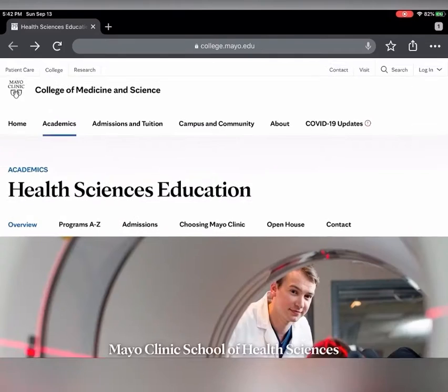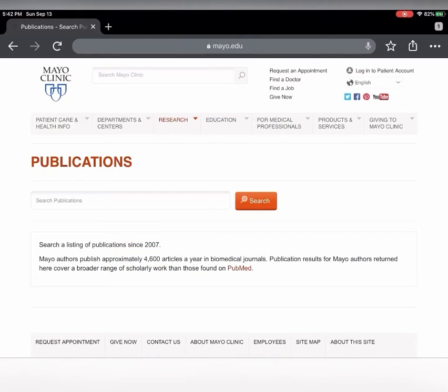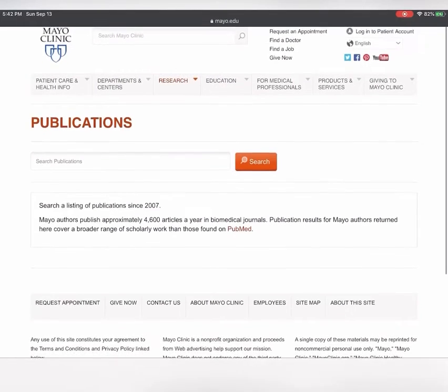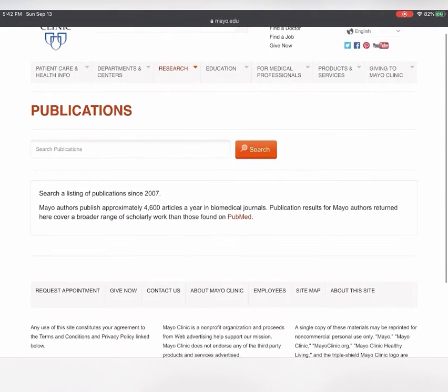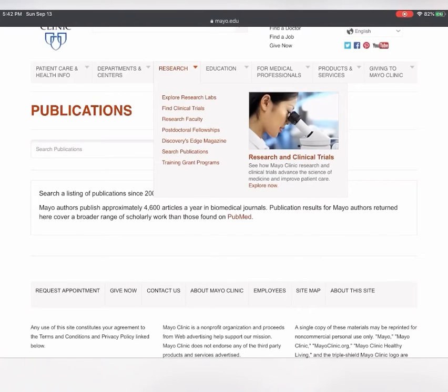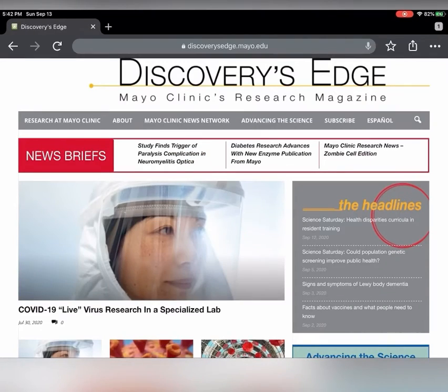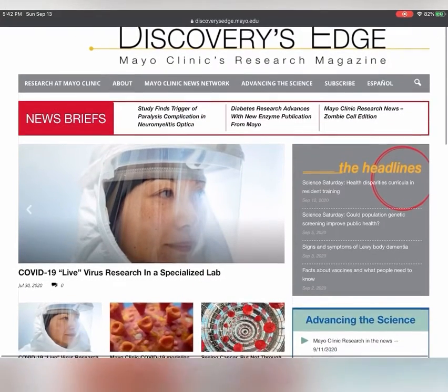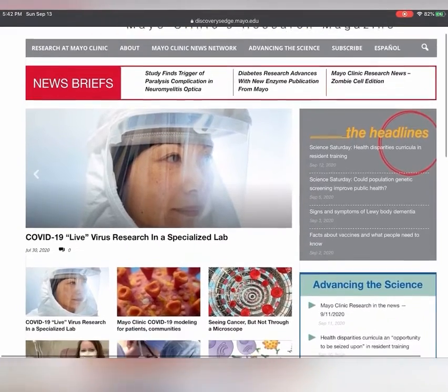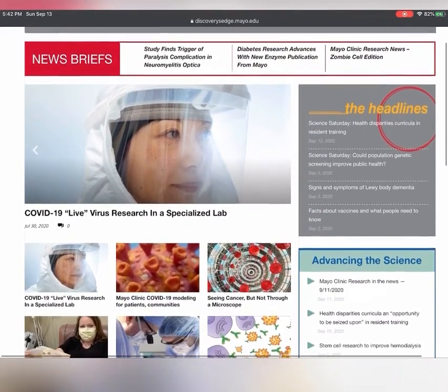Fun fact number four: under the category of research, one can click the link to gain free access to thousands of articles, biomedical journals, and health publications. If we go back to the research tab, there's also a link to "Discovery Edge," which is the Mayo Clinic's research magazine. This magazine provides free access to the latest and most current updated news, headlines, and publications of public health.